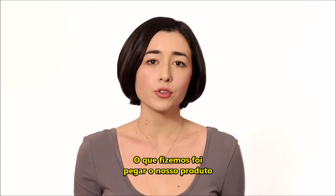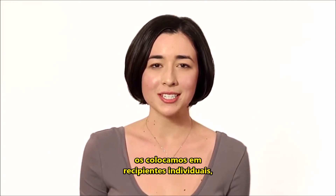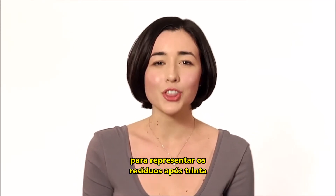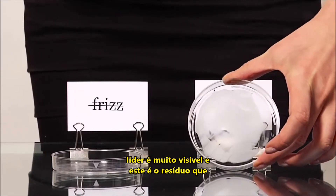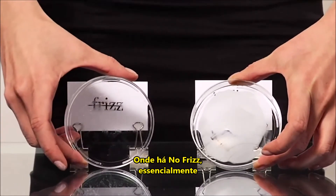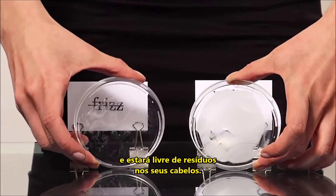This last demo is to show you how weightless the formulation actually is. What we did is take a little bit of our no frizz product and the leading product and put them into individual petri dishes and put them into a heat chamber to represent the average residue remaining after 30 minutes of heat styling. As you can see, the leading product is very visible — this is the residue that will stay in your hair — whereas no frizz essentially disappears because it's completely weightless and will be residue free in your hair.